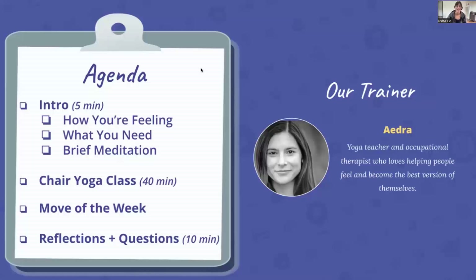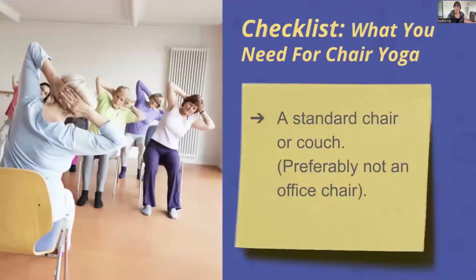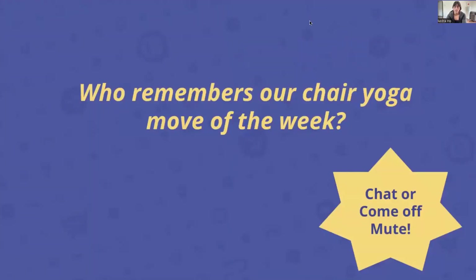I teach the yoga and the functional fitness class here at GoGo. All you need is a chair — I like a chair without armrests, but if all you have is one with armrests, that's fine. We're mostly seated in this class; we do stand up for about five minutes towards the end. If standing is not for you, you skip that part. If you want a more active class, the functional fitness class is more active.